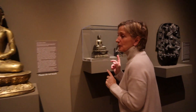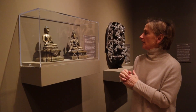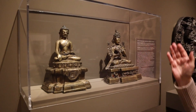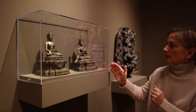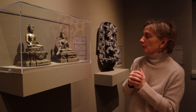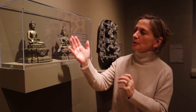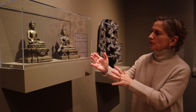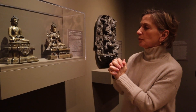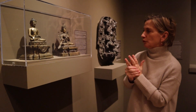These two smaller statues are the type that Buddhist practitioners would have in a home shrine. We have Shakyamuni Buddha in the earth-touching gesture, and Maitreya, the future Buddha, also known as the loving one. Maitreya wears the elaborate robes, crown, and jewels of a celestial Bodhisattva. Unlike the Buddha who wears the robes of a monk, Maitreya is a celestial Bodhisattva, richly attired in the robes of a celestial being, a future Buddha.